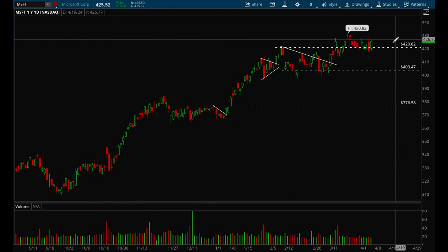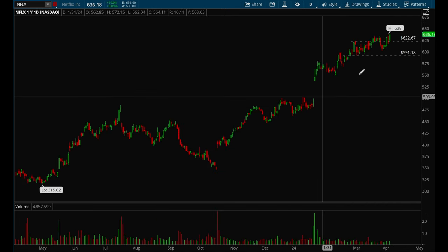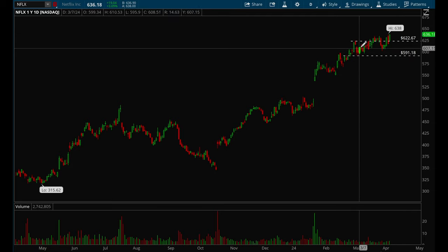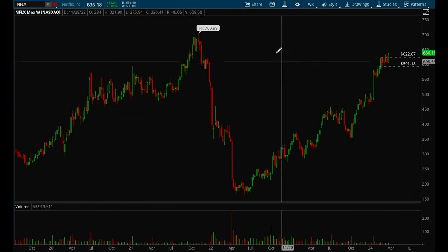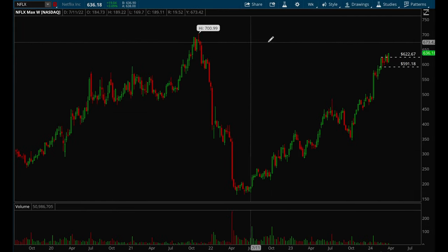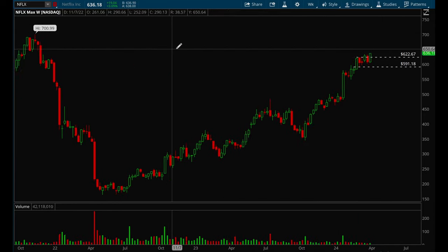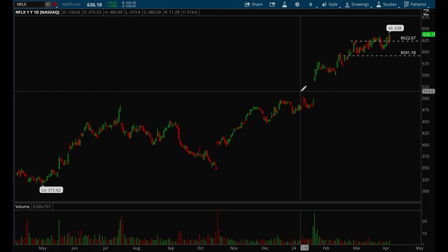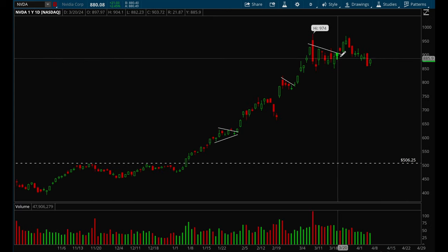Microsoft is also doing pretty well but it's more choppy. It is holding that 420 level which is key, so overall Microsoft looks pretty good. Netflix is also grinding higher, slowly making new 52-week highs. On the weekly chart it looks like it has room all the way back up to that 700 level, so Netflix looks pretty good and I think it'll just be a slow grind up.